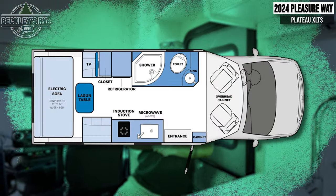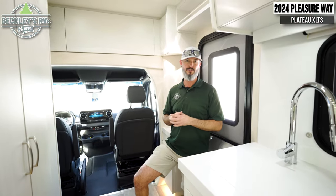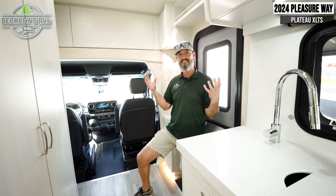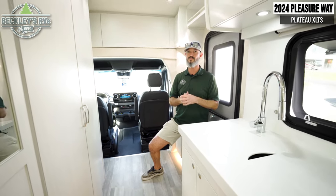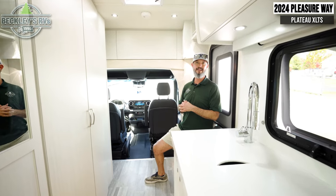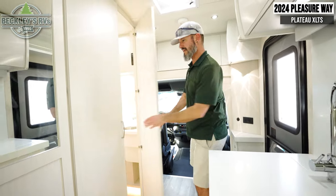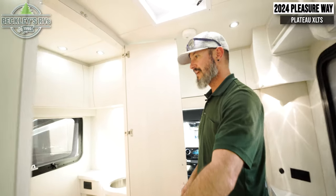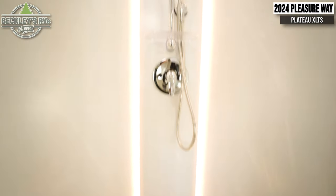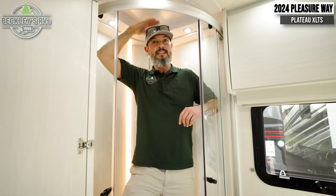Coming inside the 2024 Pleasure-Way Plateau XLTS, what immediately hits me is just the quality and luxury. When you've gone through a lot of RVs, you can just instantly see it. Walking right inside the entrance door, I'm immediately faced with two big closet doors. Open that up and it reveals a nice fit-and-finished bathroom. They even backlit the back of the shower. I have a lot of elbow space and definitely a lot of head height. The glass door closes off and provides security from water splashing, and it's easy to clean.